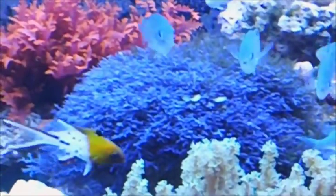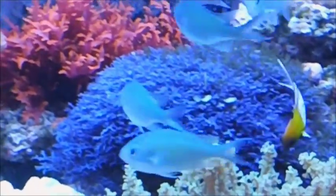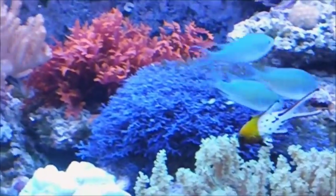Blue macroalgae came to us from ORA. We're very proud of some of the macros, and there's a nice beautiful reddish-orange macro in there as well.